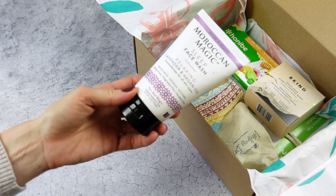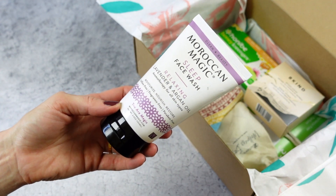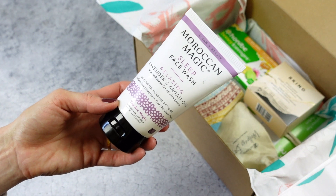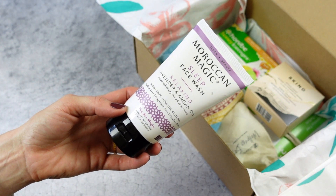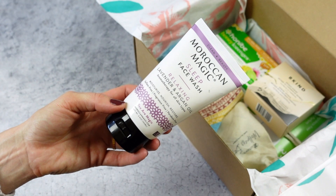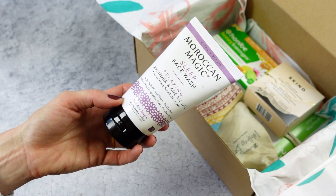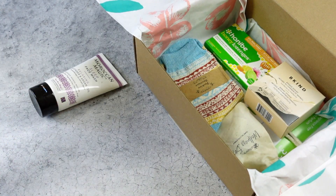First up, we have the Moroccan Magic Sleep Face Wash — relaxing lavender and argan oil. I had a quick peek at the ingredient list because I love reading ingredient lists, it's just a thing I do. I really like this one. It's made with coconut oil and some really great essential oils. If I'm going to use a face wash, I like it to be oil-based or include oils of some sort — I find it's just better for my skin. I'm excited about this one.